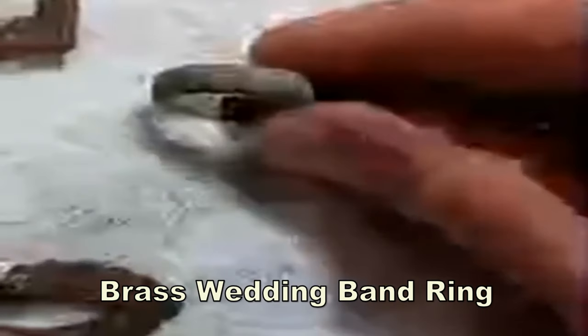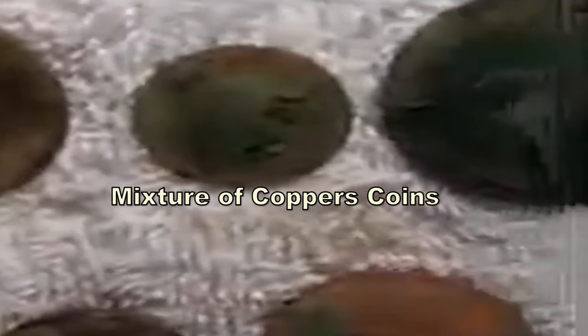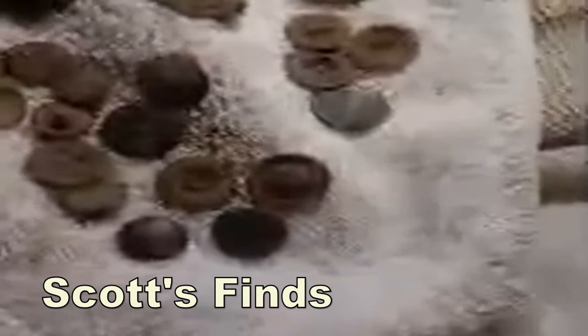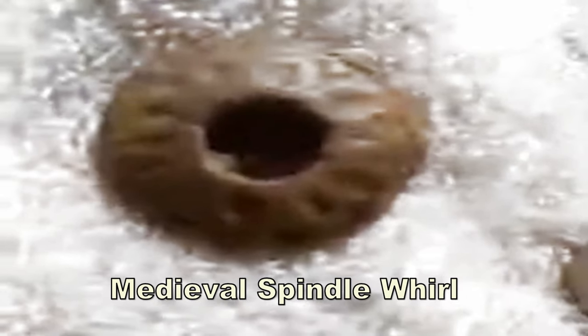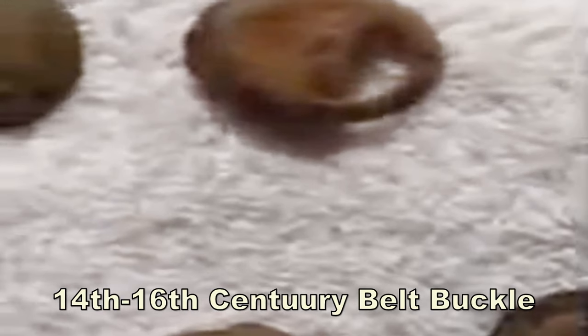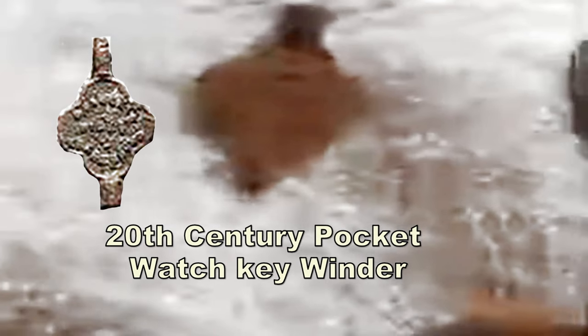Large musket shot up there. And then we've got what I think is an old wedding band brass ring - could be, could be World War II. A farthing of George V, and then a penny of George V. And then we've got George II half penny. From shirt buttons to 17th century buttons. What a beautiful spindle wheel - that's a cracker. An old buckle there, small buckle. Probably a watch key winder, pocket watch key winder.